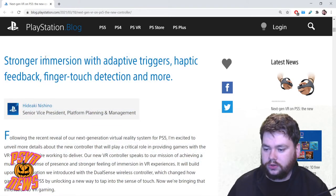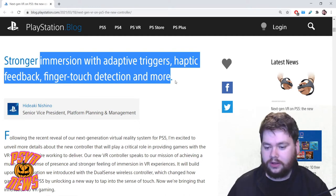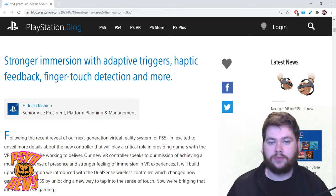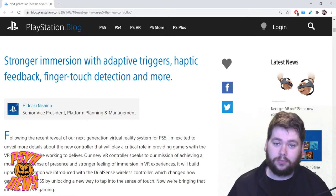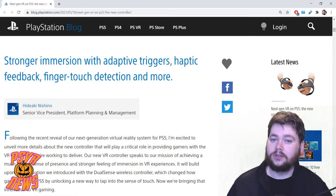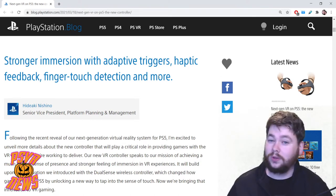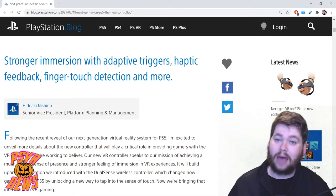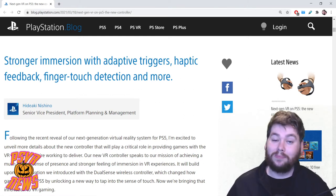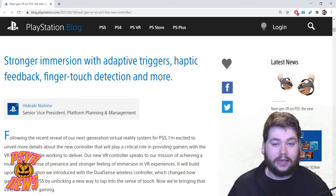First things first: stronger immersion with adaptive triggers, haptic feedback, finger touch detection, and more. We suspected adaptive triggers were definitely going to be in there, and same with haptic feedback — both are a huge success with the DualSense controller on the PS5, so it makes a lot of sense they're bringing that to PS VR 2. What is interesting is the finger touch detection. We've seen patents in the past, but not everything makes it into the finished product, so it's pretty cool to see this confirmed.